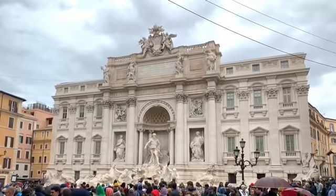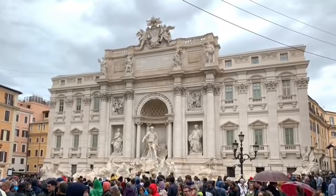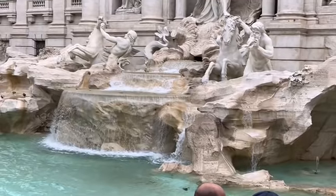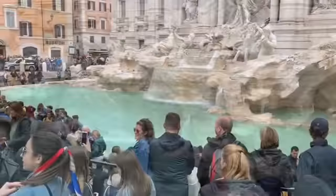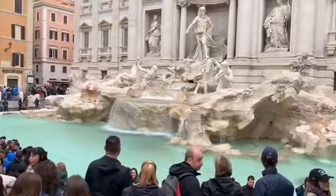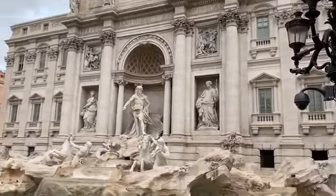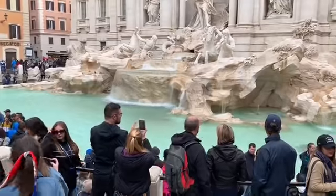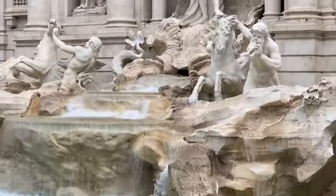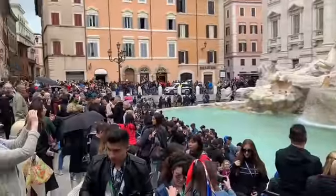We arrive at the Trevi Fountain, which is always crowded with tourists wanting to turn around and throw coins in, but it's always a nice place. Here we arrive at the Trevi Fountain on our walk back to our apartment. There's the Trevi Fountain on Sunday morning — a lot of people here.